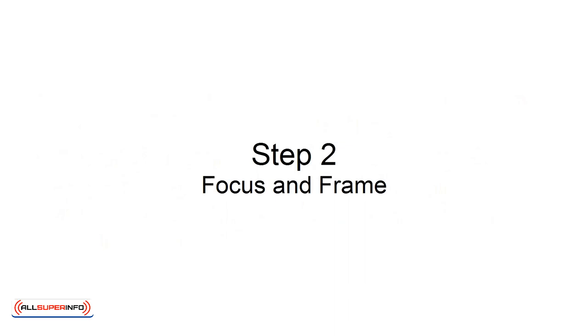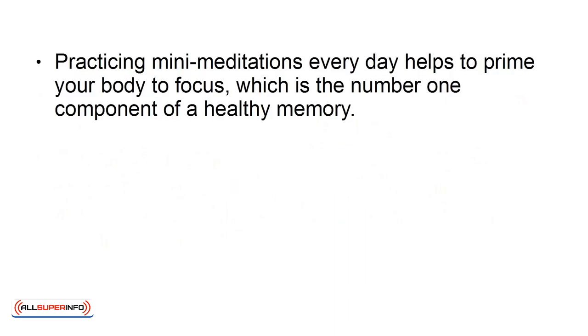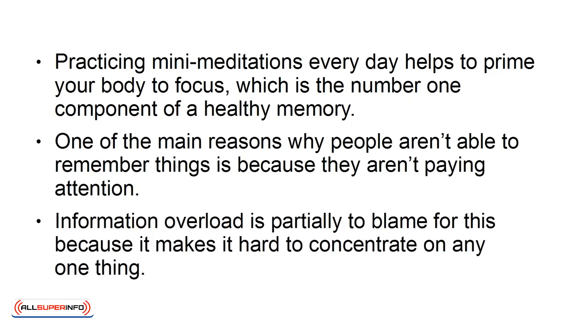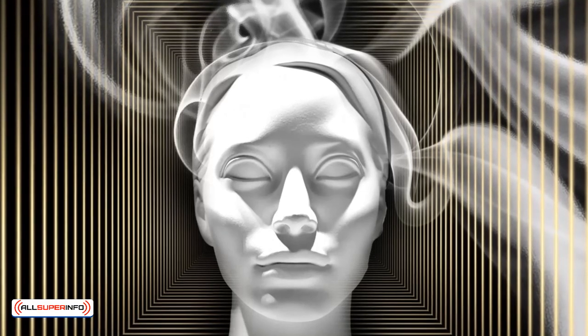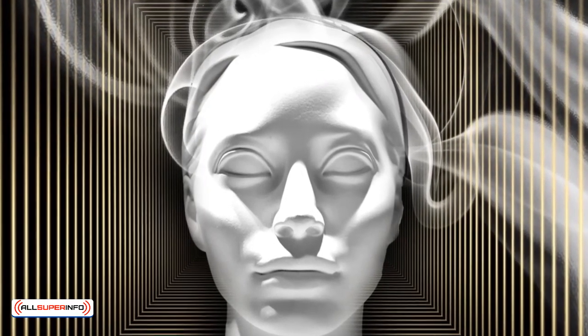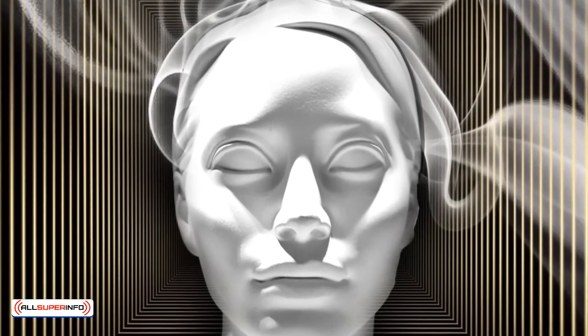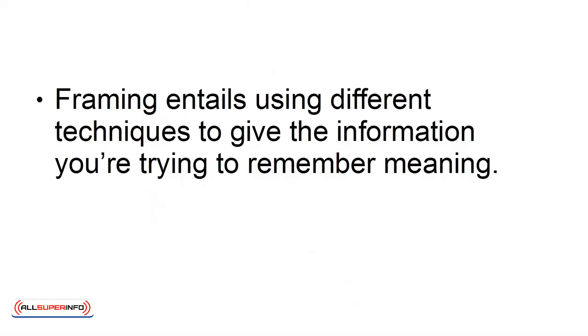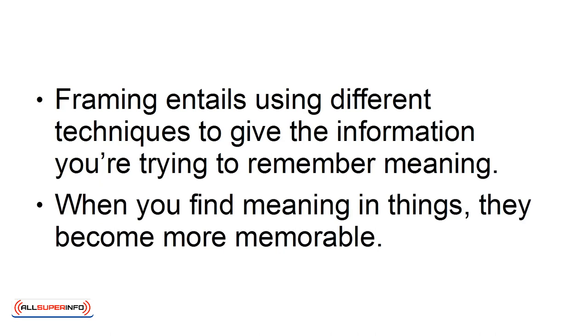Step 2: Focus and Frame. Practicing mini-meditations every day helps to prime your body to focus, which is the number one component of a healthy memory. One of the main reasons why people aren't able to remember things is because they aren't paying attention. Information overload is partially to blame for this because it makes it hard to concentrate on any one thing. Focus and Frame is a powerful memory exercise that will allow you to improve your ability to recall relevant information. Focusing is merely a reminder to pay attention, and the mini-meditation sessions should put you in the right frame of mind. Framing entails using different techniques to give the information you're trying to remember meaning. When you find meaning in things, they become more memorable.